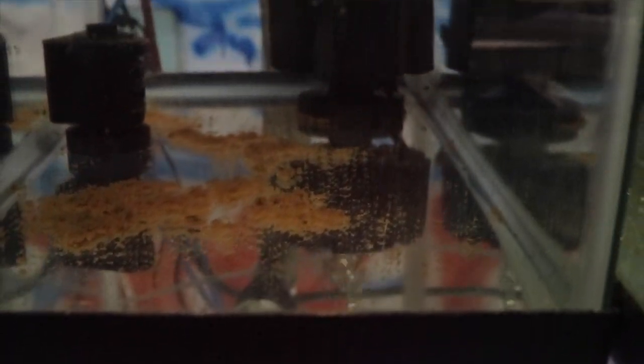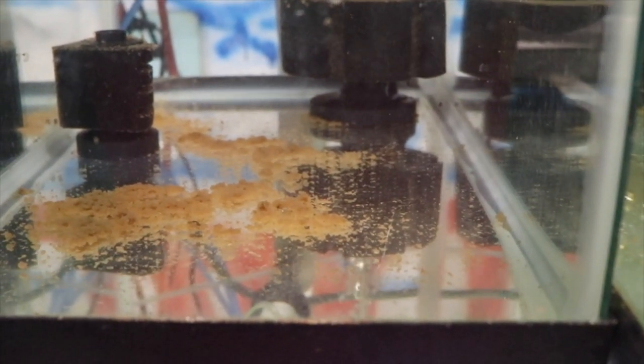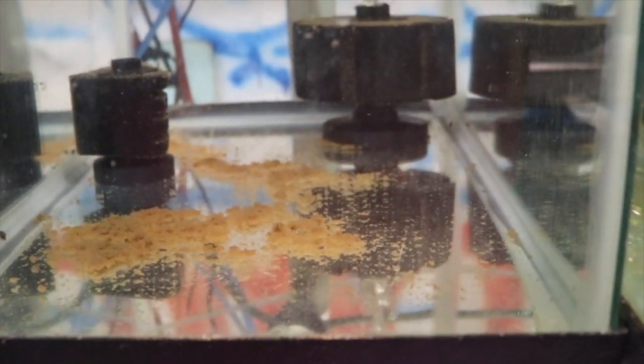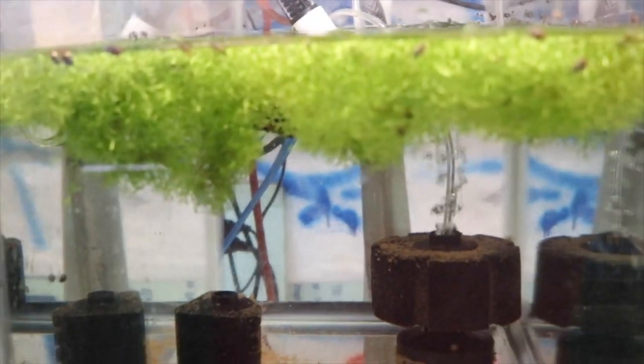This tank used to have bristlenose plecos in it and now it just has one single betta. I'm expecting a shipment of super red babies that are going to go in this tank, just to make it easier to feed. I will double or triple the water change regiment because those babies are going to get fed a lot and pollute the water. Betta for sale — if you're interested, email me. I don't have pictures on the website because I'm lazy.